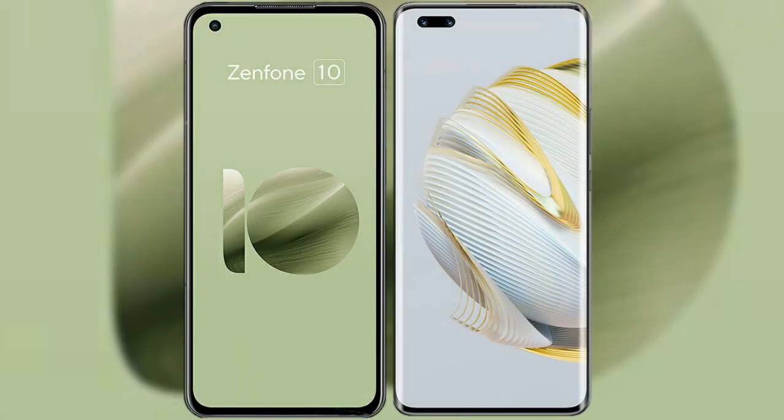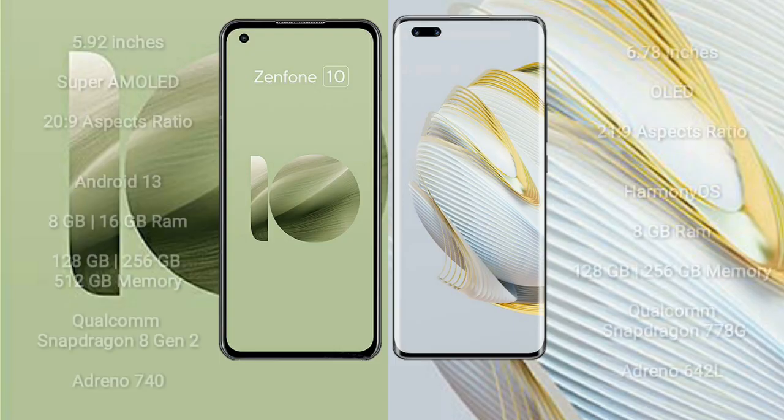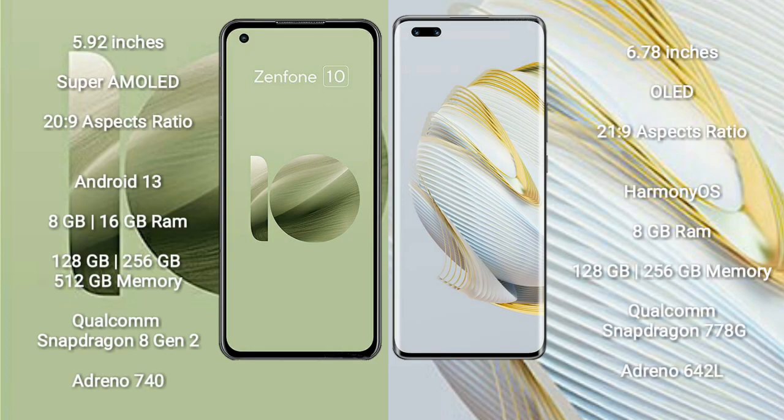I will compare the new Asus Zenfone 10 with Huawei Nova 10 Pro. The Asus Zenfone 10 comes with a 5.92-inch Super AMOLED display at 2400x1080 resolution. The Huawei Nova 10 Pro comes with a 6.78-inch OLED display at 2400x1080 resolution.